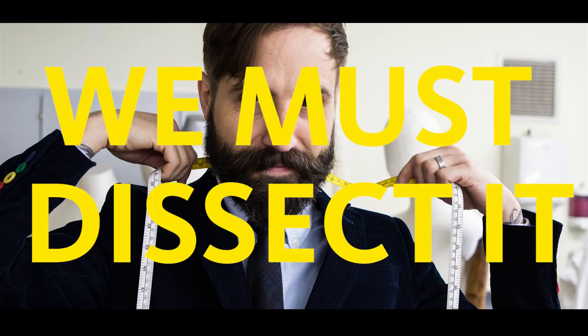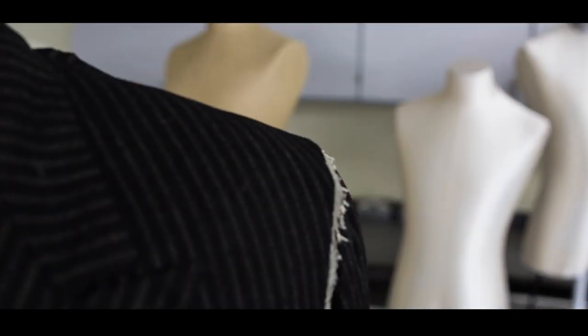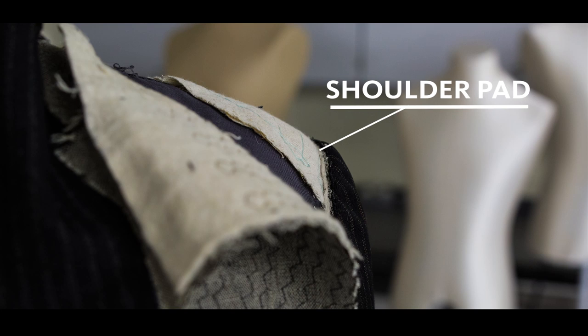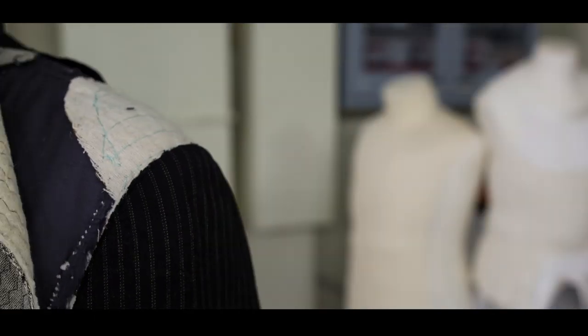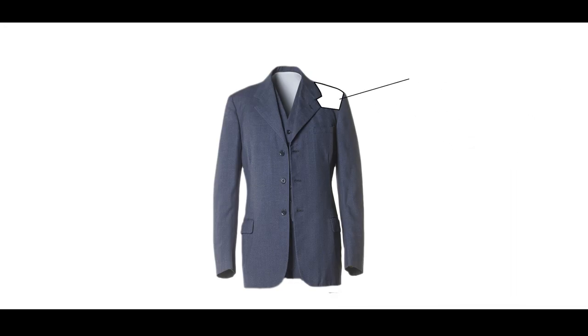In order to understand the concealed secrets of a suit, we must dissect it. At the top of the suit is the shoulder, which straightens and broadens the natural shape of the wearer through a buildup of layers called the shoulder pad, which can be made of a variety of materials including wool, cotton, and horse hair. Created in a way that not only visually alters the silhouette, the shoulder pad creates a shell in which the shoulder and the top of the arm are allowed to move freely, without distorting the line of the jacket.